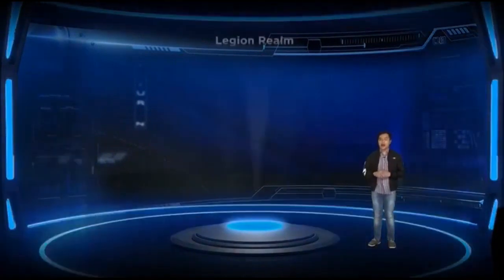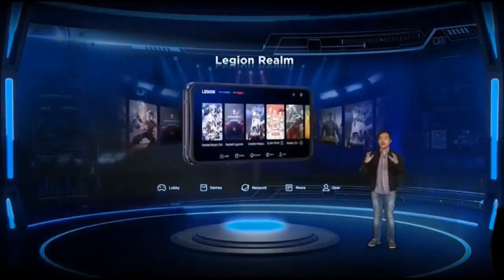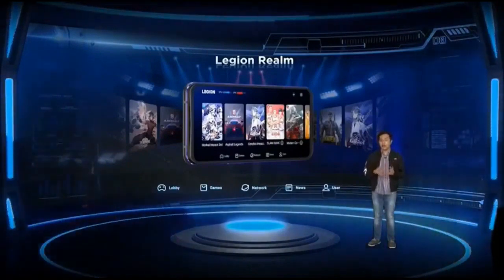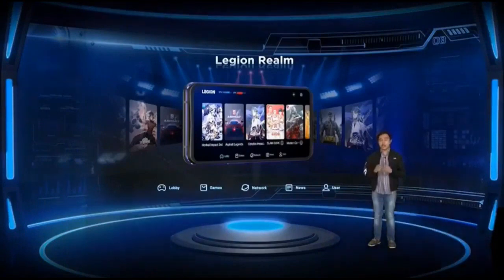Same as the first generation, our Legion Realm remains very practical by consolidating all games installed on your Legion Phone Duel 2. Just hold L1 and R1 keys at the same time to open the Legion Realm app and easily browse your game library.